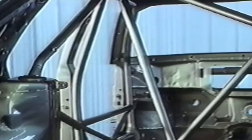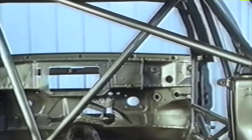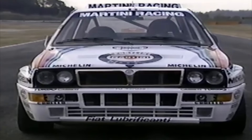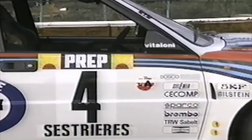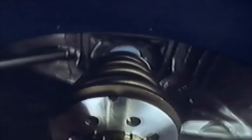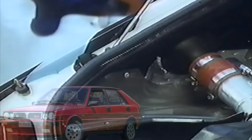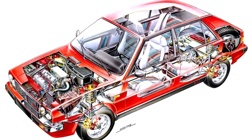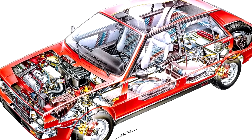La normativa del Grupo A exigía la producción de 5.000 unidades para poder homologar el modelo en la categoría. Lancia tenía entonces tan solo 7 meses para dichas labores, que no solo incluían las de ensamblaje, sino también las de desarrollo. La firma transalpina no presentó las 5.000 unidades cuando los comisarios acudieron a la inspección: únicamente 3.800 Delta HF 4WD fueron desvelados en las instalaciones de Abarth, y para los comisarios no todos eran idénticos, lo cual también incumplía el reglamento.